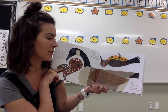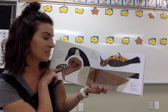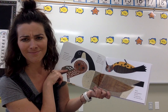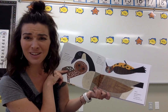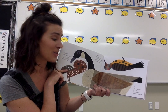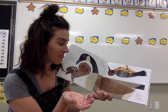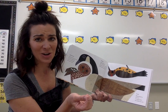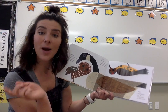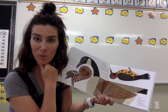Goose. Migrating geese fly in V's — I wonder where they catch some Z's. I misread that word at first and went back and re-read. That's a good reading strategy: if it doesn't make sense, go back and try again.